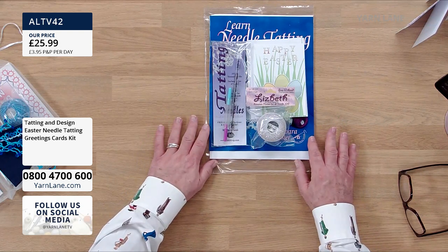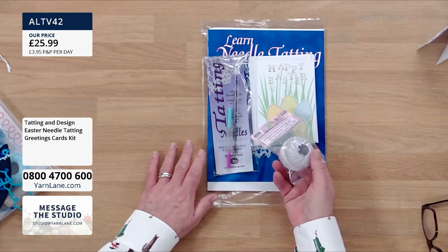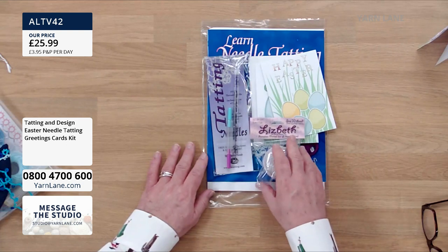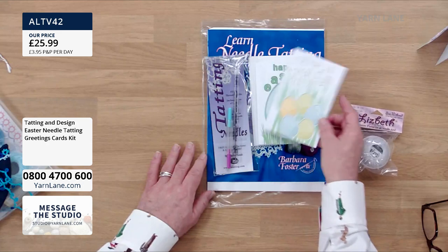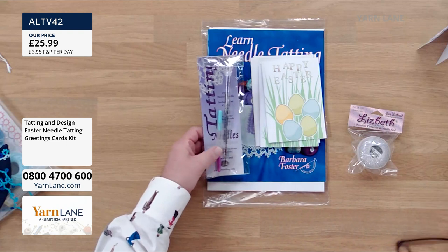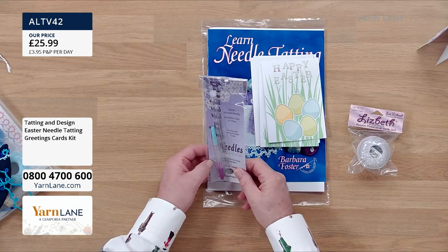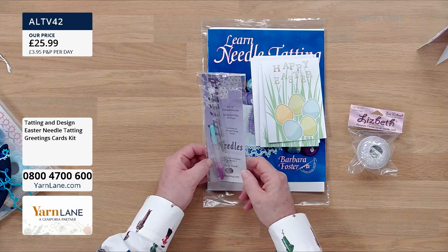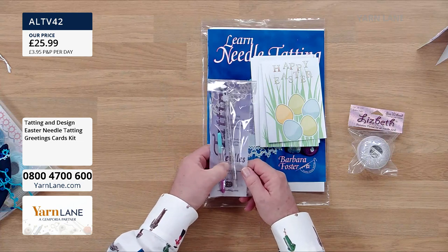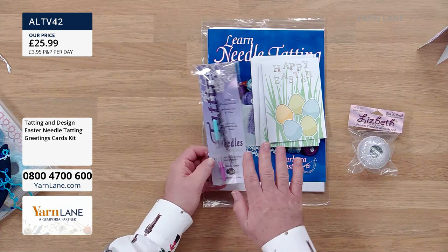£25.99. In here you've got this — oh, that's nice — beautiful yarn in lovely soft spring colours. Apparently it comes from America. Then you get these two Happy Easter cards with envelopes. And in here, I can tell you've got a fine thread needle — it's size 7. There are two things in there so I'll ask what they are in a minute.